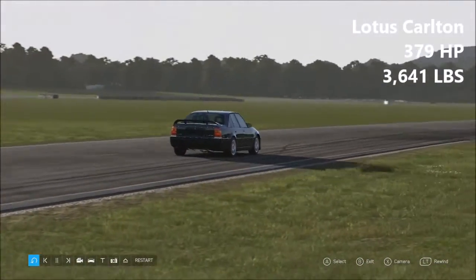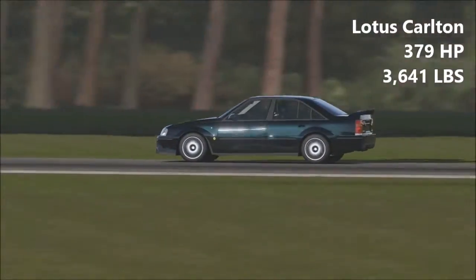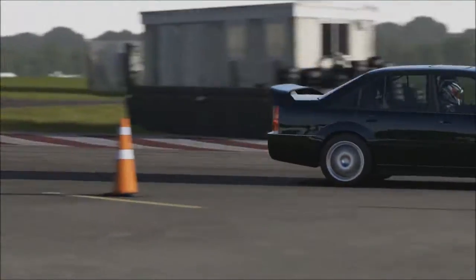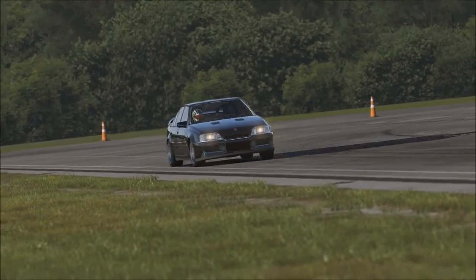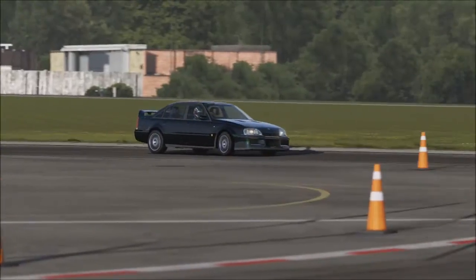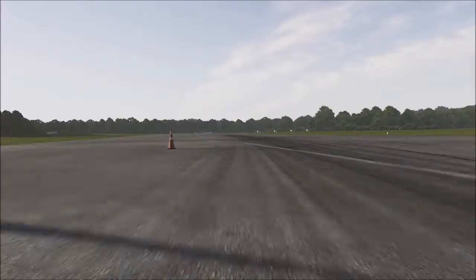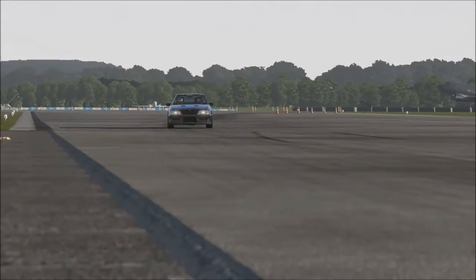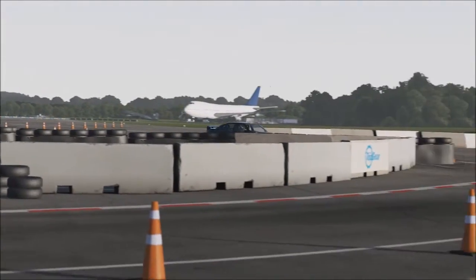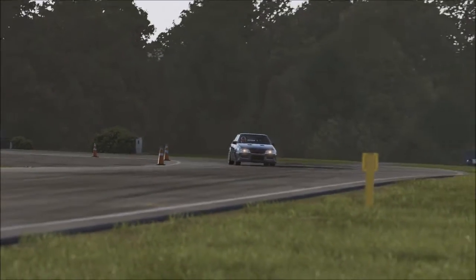The first car up today was the Lotus Carlton, 379 horsepower, 3,641 pounds of weight. The Lotus Carlton is one of my more favourite vehicles ever — it's a bit of a mad car really. The Vauxhall Carlton wasn't a particularly exciting car, but then Lotus tuned it and made this the fastest four-door saloon car in the world for more than a decade. As far as the way it actually drove on Forza Motorsport 6, it was actually reasonably good. It's quite a nice and smooth car to drive — you very much know what it's doing and it's very smooth about doing it.